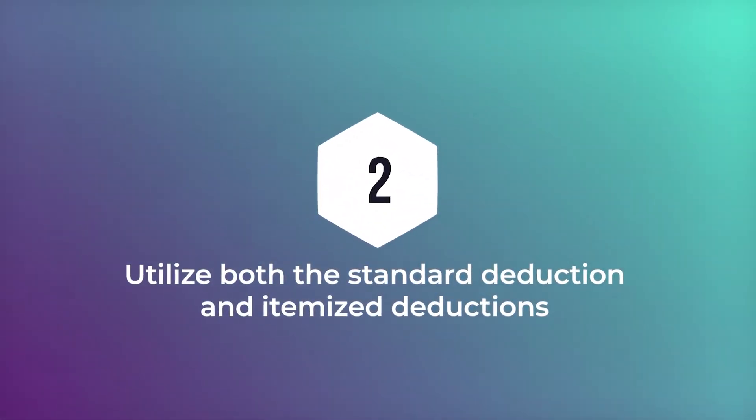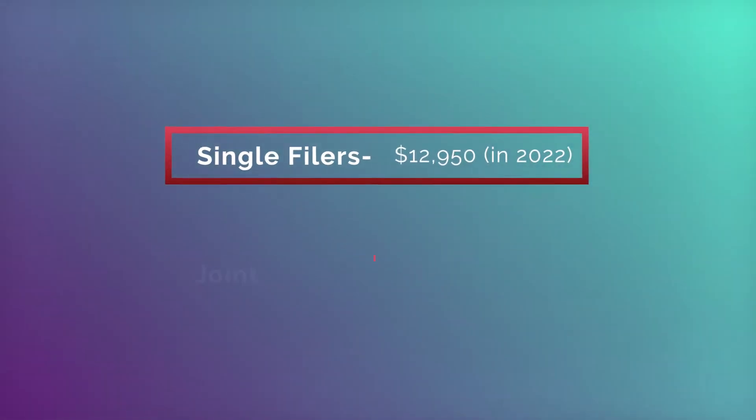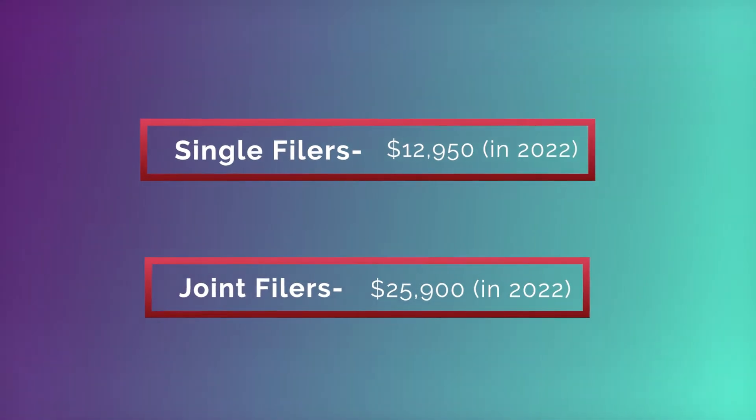Strategy number two is utilizing both the standard deduction and itemizing your deductions. Some donors may estimate that their itemized deductions will come in below the standard deduction for 2022 — that's $12,950 for single filers and $25,900 if you're married filing jointly. To itemize, you have to be above those amounts. Bunching becomes very important here. If you plan to give every year and can afford to take several years' worth of gifting and bunch them into this year, we can deduct them now, give you the benefit of itemizing, and you can continue using your standard deduction in subsequent years.